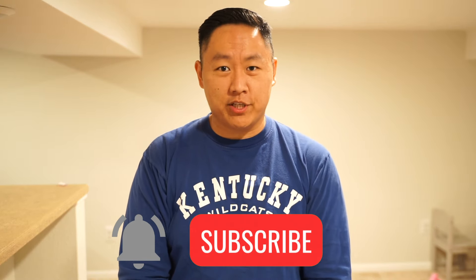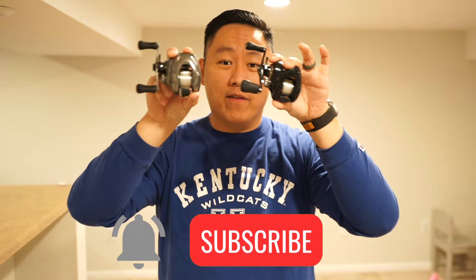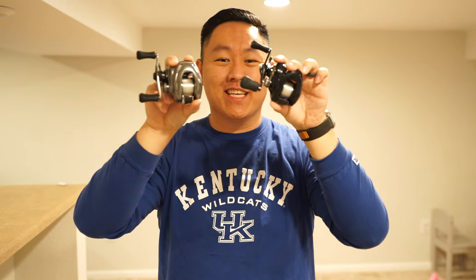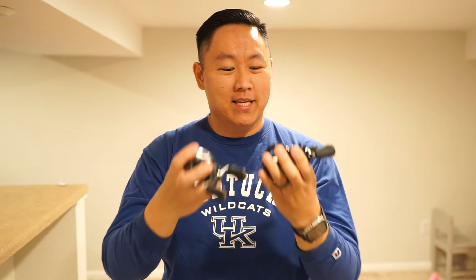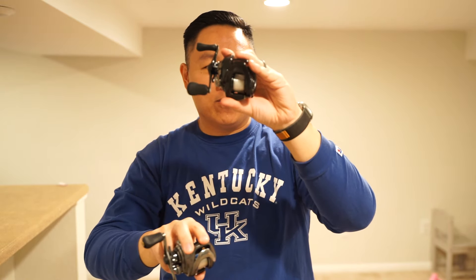Hey everyone, thanks for tuning in for another video. We have a very special one today. Before we begin, I just want to thank everyone for liking and subscribing. If you haven't done so yet, make sure to click that subscribe button — it definitely supports the channel. Without further ado, the battle of the Metinium DCs: two stellar reels, nine years apart, the 2015 and the 2024. We're going to break it down. Let's get on the water.